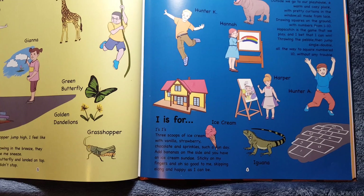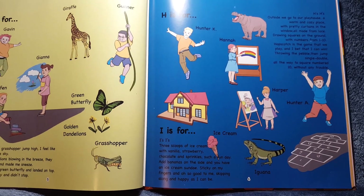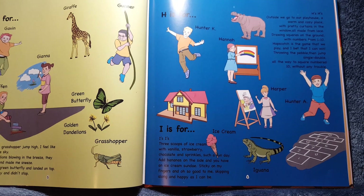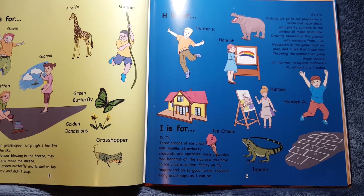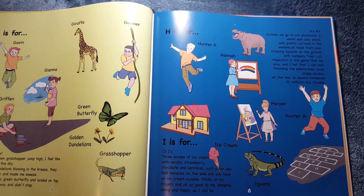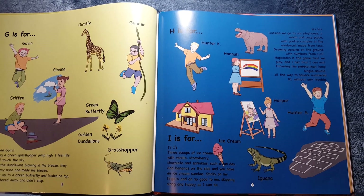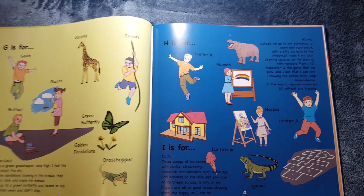I is for Ice Cream and Iguana. Three scoops of ice cream with vanilla, strawberry, chocolate, and sprinkles. Such a fun day. Add bananas on the side, and you have an ice cream sundae. Sticky on my fingers and all so good to me. Skipping along and happy as I can be.